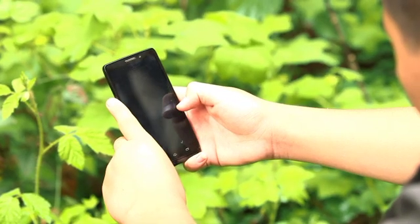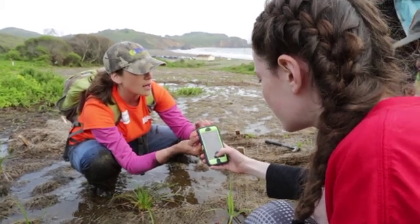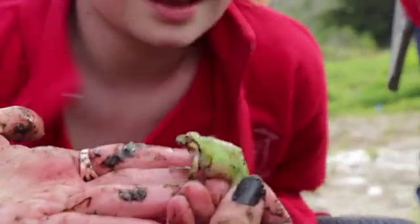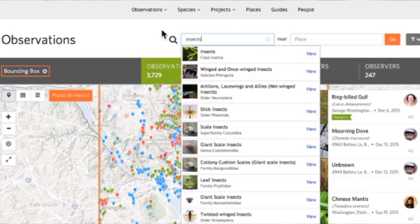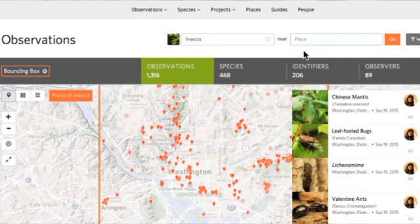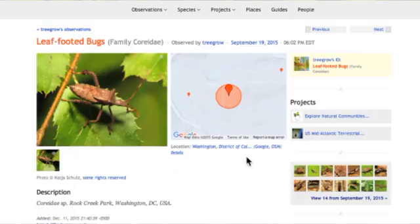In addition to helping record observations in the field, you can identify species once they've been uploaded to iNaturalist to ensure that they will be included in the final count. You can also identify observations online during the event even if you can't join us in person. Every identification helps.